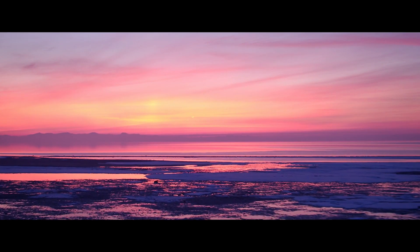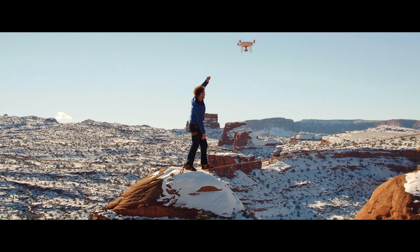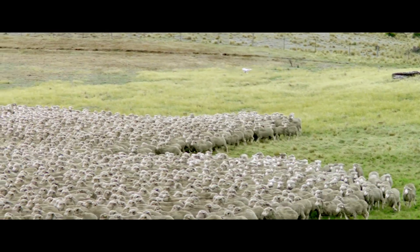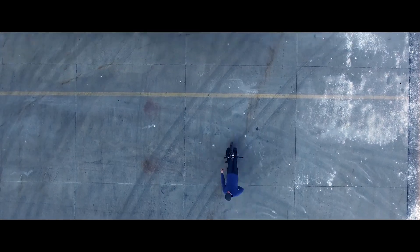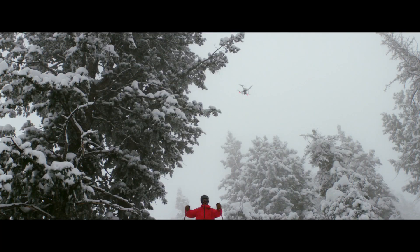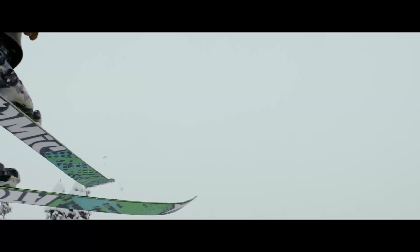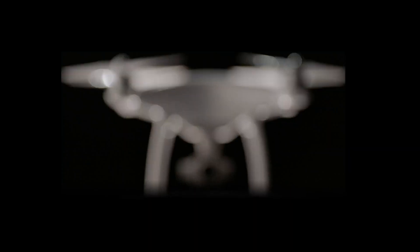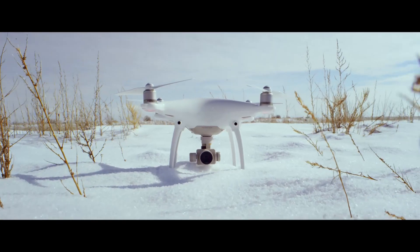So you have to ask yourself: do you just want to be part of the herd, or above it? Think you can't do all this? Think again. Phantom 4 — visionary intelligence, elevated imagination.